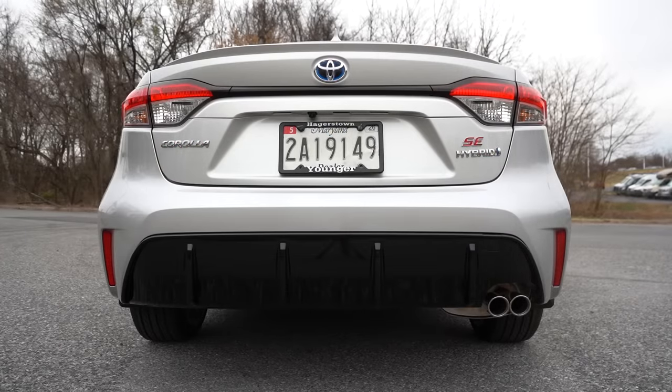Up front: the LE gets manually adjustable cloth seats; the SE and Nightshade get sport fabric inserts. The XLE adds an eight-way power-adjustable driver's seat, heated front seats, and soft-tex upholstery. Toyota and Lexus consistently deliver excellent seat comfort, and the Corolla is no exception. The steering wheel is tilt-and-telescoping and leather-wrapped on the SE and above.